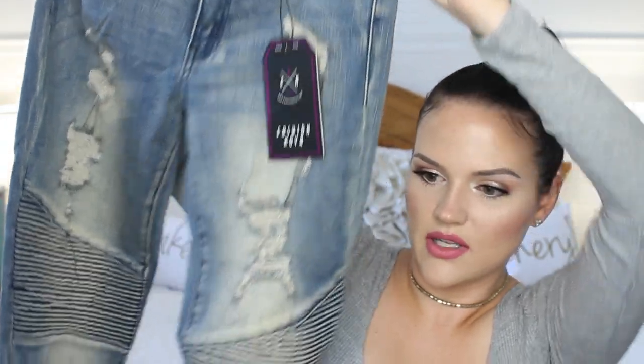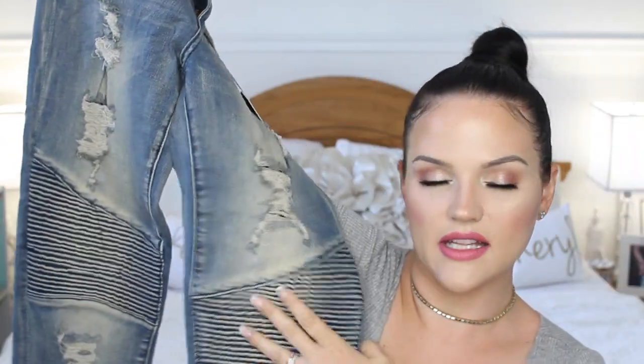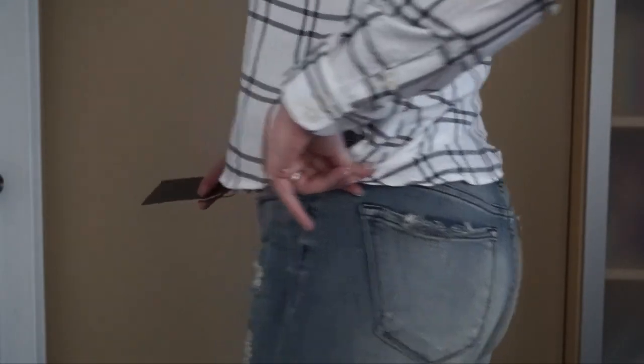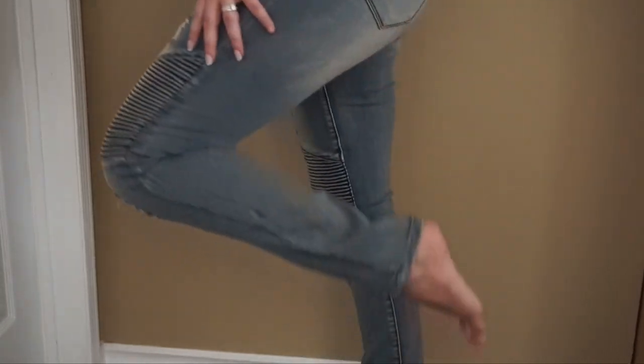The next pair I got are these moto jeans. I just like the wash on these — they have some rips in them and then that detail on the knees. It's slightly over my knees but I really love how these look. I think they look cute with either shoes or heels. The back doesn't have too much distressing but it does have that fade and a little bit on the pockets. Super comfy and fitted — I just love the Fashion Nova jeans.